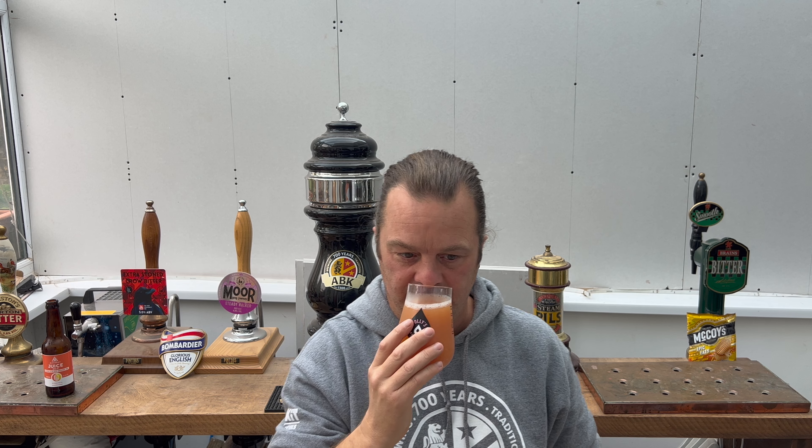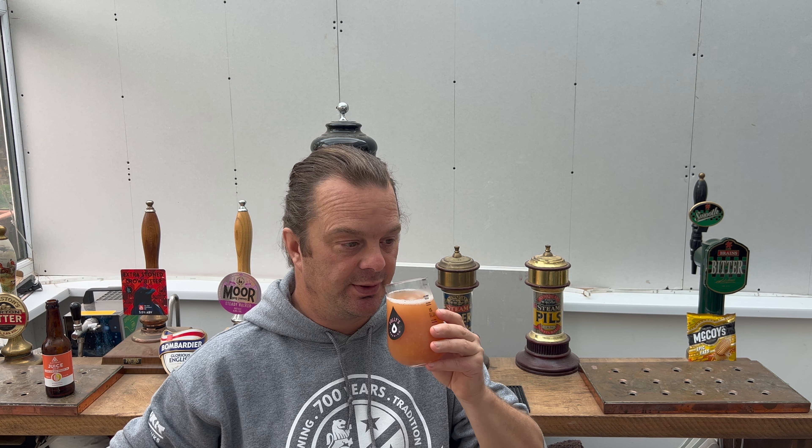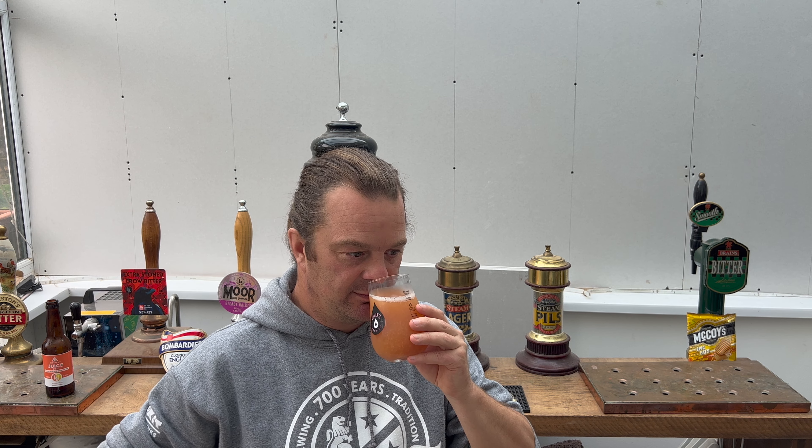Let's get the aroma. I kind of describe these beers as alcoholic fruit juice — alcoholic fruit juice. Zesty. But it just smells of guava and fleshy blood orange. Let's dive in.